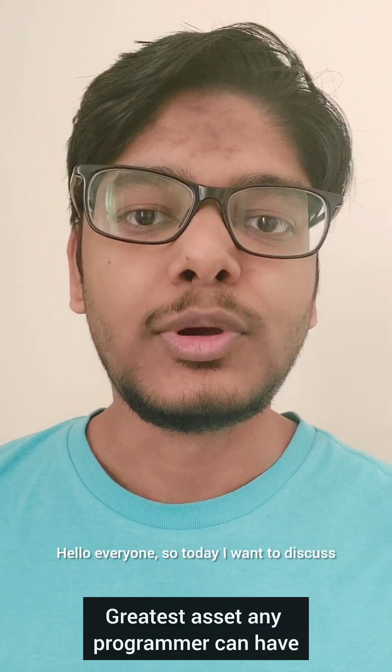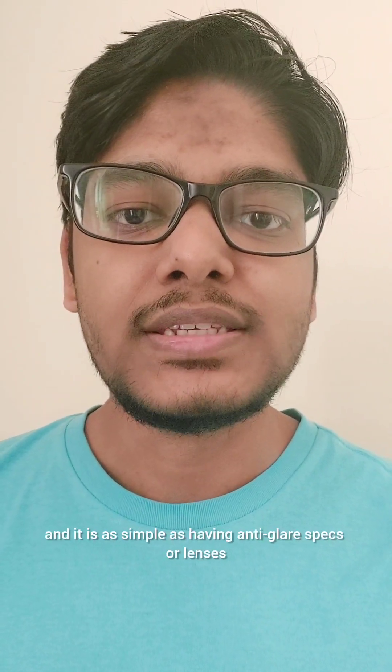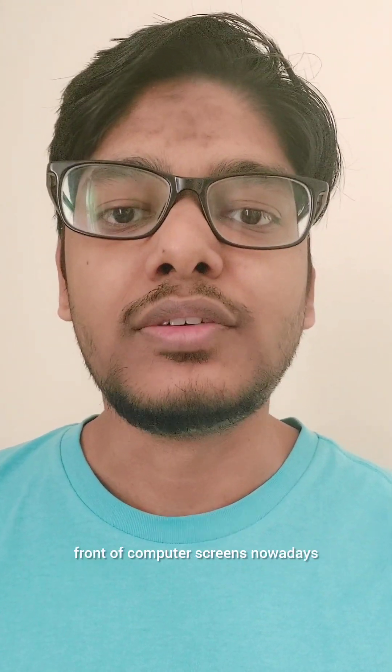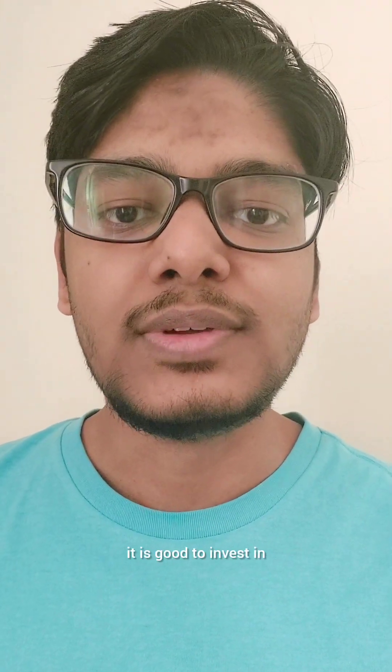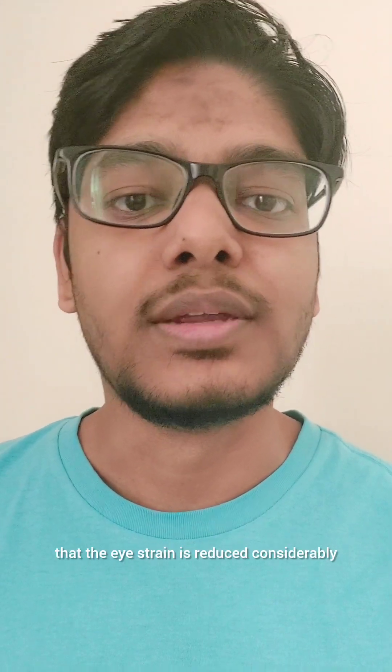Hello everyone. Today I want to discuss the greatest eyesight any programmer can have, and it is as simple as having anti-glare specs or lenses. The reason for this is because we tend to spend a lot of time in front of computer screens nowadays, and that can lead to a lot of eye strain. So even if we don't have power, it is good to invest in zero power anti-glare specs so that the eye strain is reduced considerably.